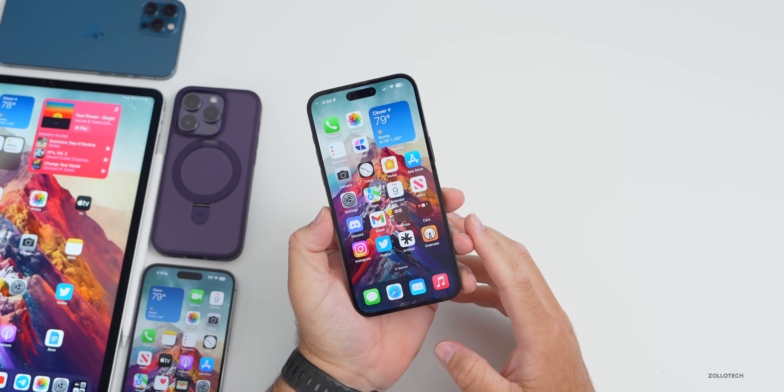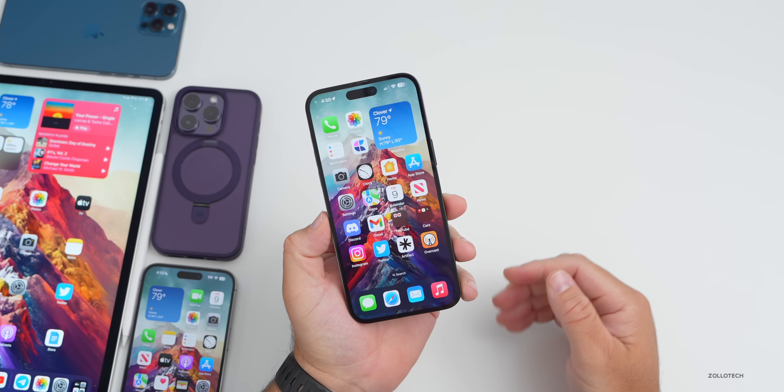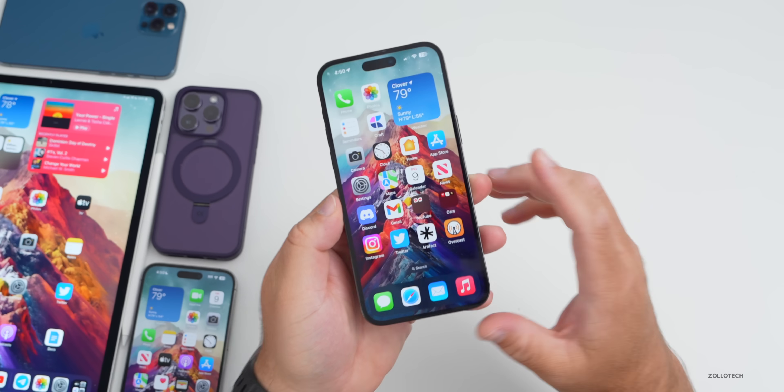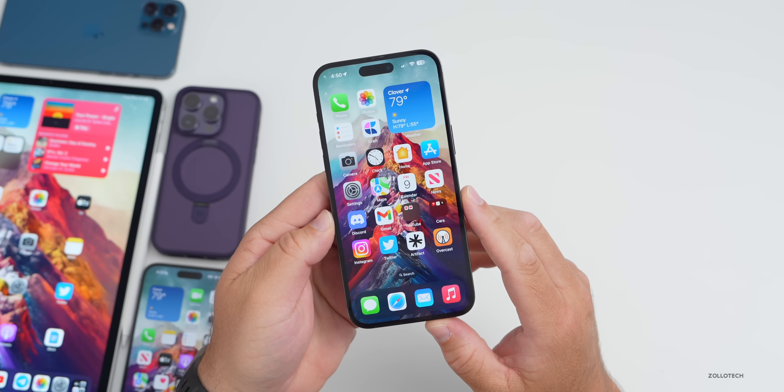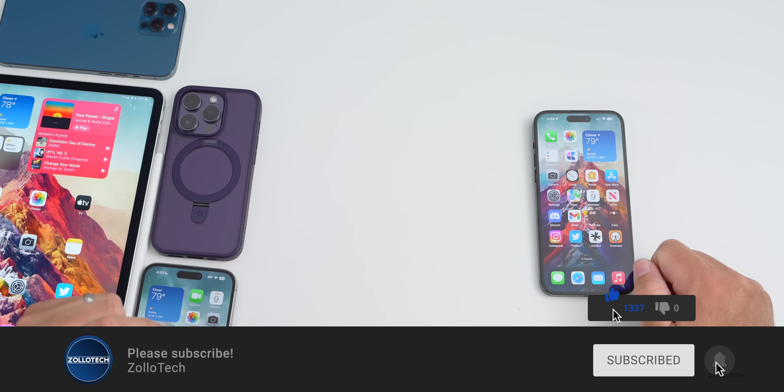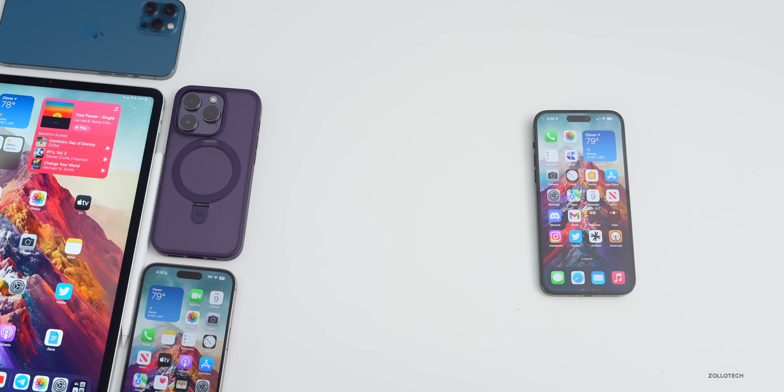That's everything for iOS 17 Beta 1 — quite a big update, much bigger than expected as far as small features and changes, and there's even more to talk about in the future. Let me know your favorite feature of iOS 17 so far in the comments below. I'll link the wallpaper in the description. If you haven't subscribed already, please subscribe, and if you enjoyed the video, please give it a like. Thanks for watching — this is Aaron, I'll see you next time.